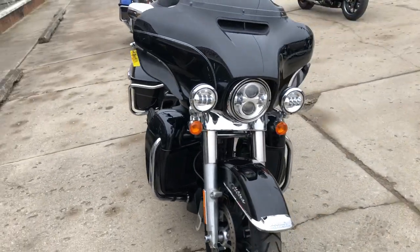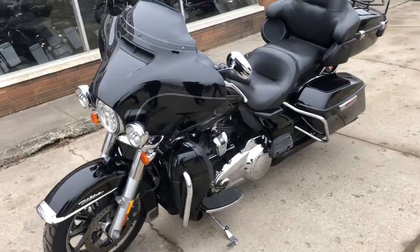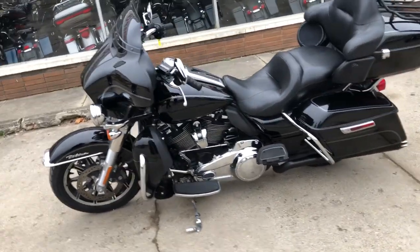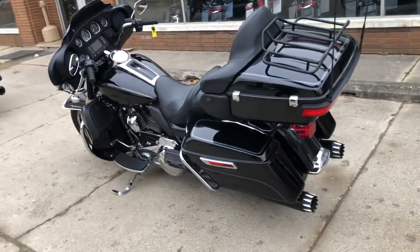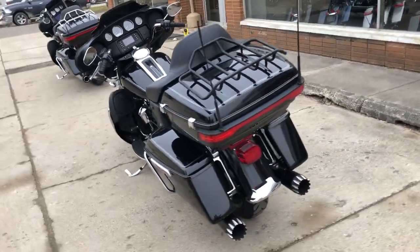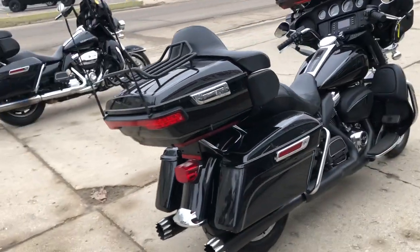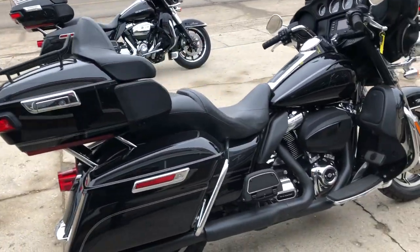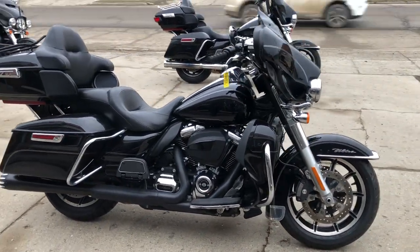Hey guys, approvalpowersports.com — anybody looking for ultra classics, we are stacking them deep and selling them cheap. This one here is a 2017 ultra classic for sale, comes in that high gloss vivid black paint, super clean, all stock, no modifications. Just serviced here at the shop and ready to hit the road. That's a 2017 ultra classic, only $13,999 — give us a call, we'll make it happen: 810-648-9500.